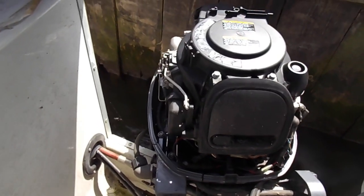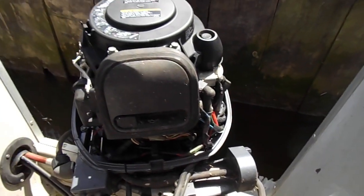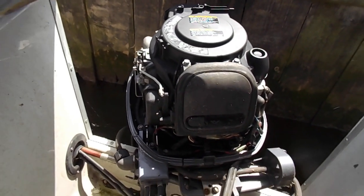There we have it — first time starter. If you need to know any more about the engine and the boat in general, please go to www.boatshednorfolk.com. Thanks for watching.